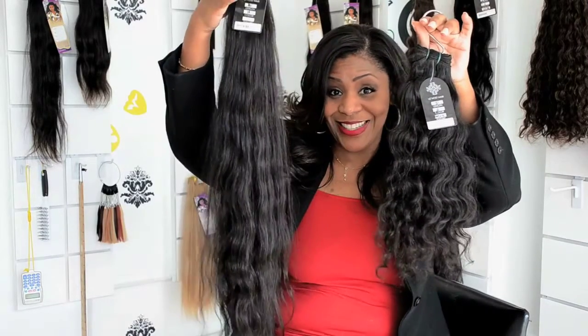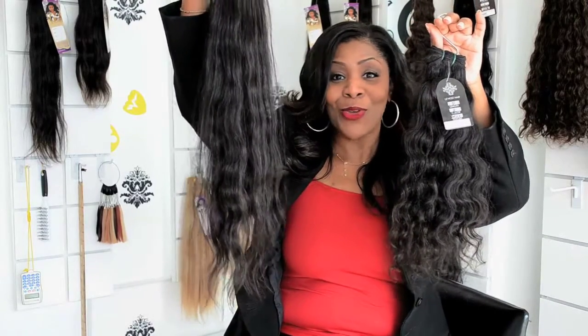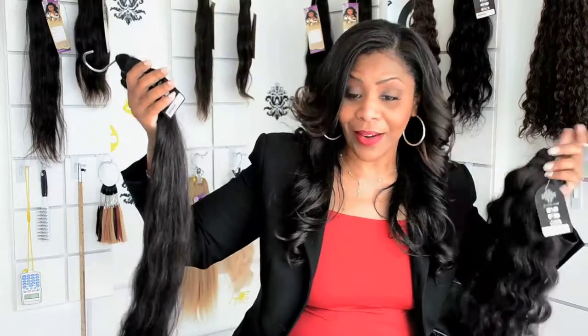I'm noticing the fad lately has been people going from 16 inches to 30 inches — and that's great, long hair don't care. But the longer the hair, the more you have to remember: when you're brushing, combing, or blow drying, the more you brush and comb, the more you pull that hair out of the weft. Use your weft sealer to solve that problem.